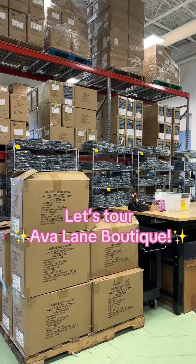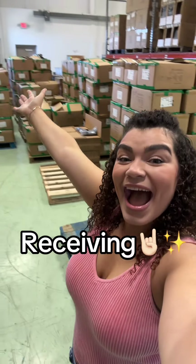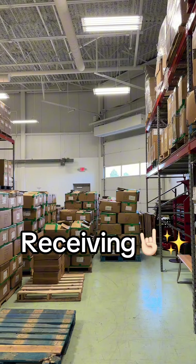Come along with me on a tour of Avalane Boutique. We're an online retailer located in Auburn Hills, Michigan, and this is a tour of our lovely warehouse.